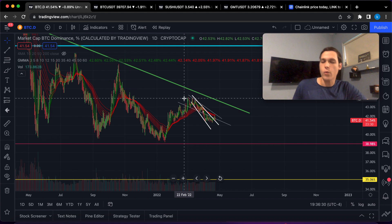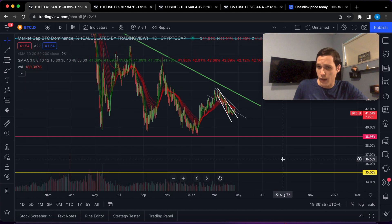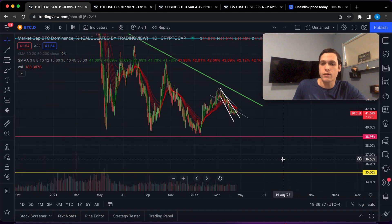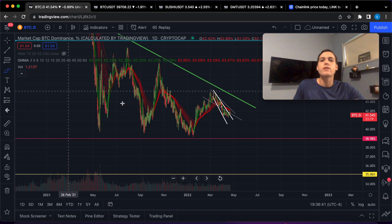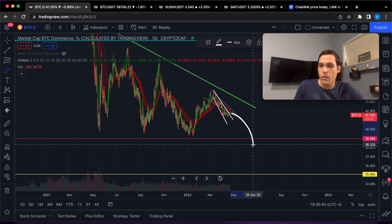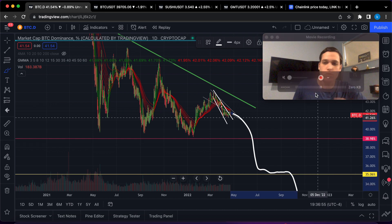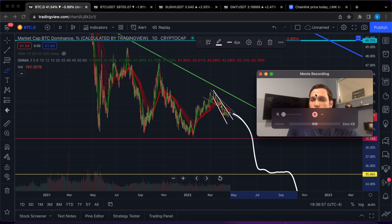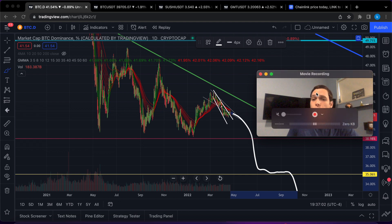Let's take a quick look at the Bitcoin dominance chart — we're right now on our way to retest the support line at 39%. If we break below 39%, retest 35%, then break below 35%, right then and there we will have a major altcoin season. SushiSwap is one of those coins that is just going to benefit so much from an altcoin season.